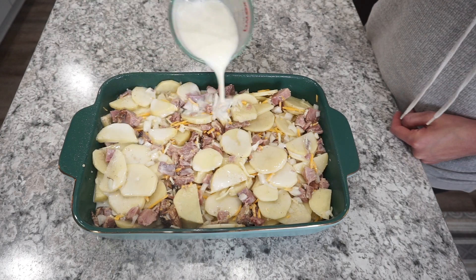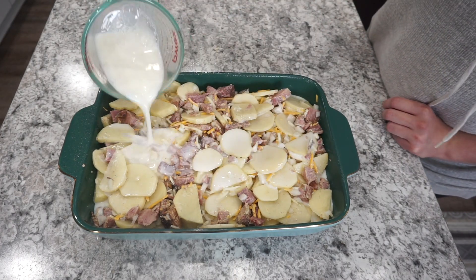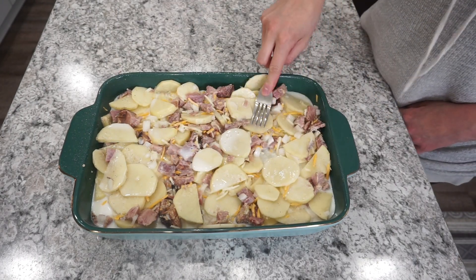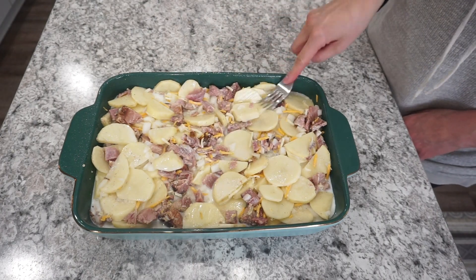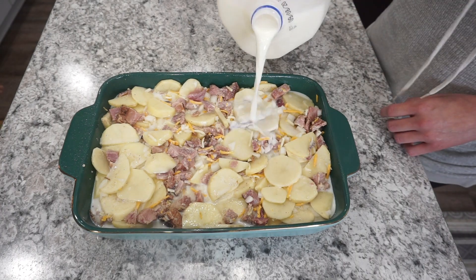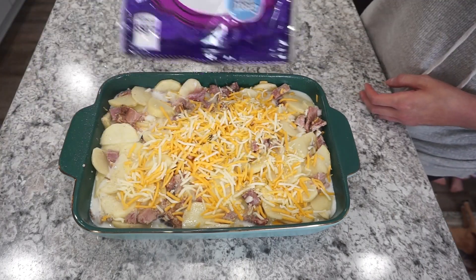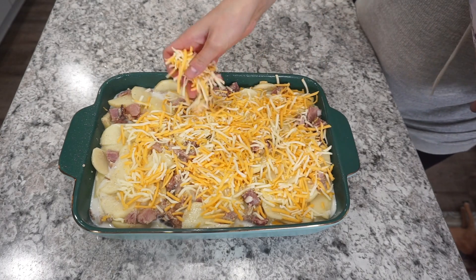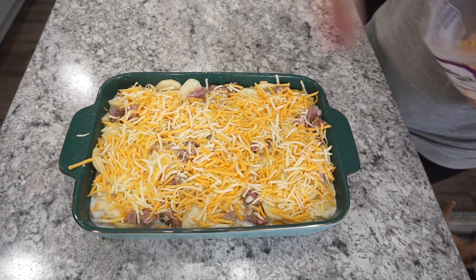For the milk in this recipe I am using full milk — I would say use full milk or two percent. I'm adding in right around three cups of milk, pushing the potatoes down as I go. You want the milk to come right up to the top of your potatoes so they get fully cooked through. Then you're just going to top it with your favorite cheese — either Colby and Monterey Jack or cheddar would be perfect.